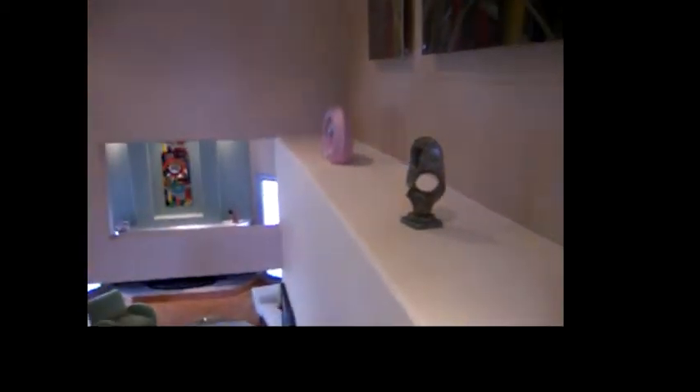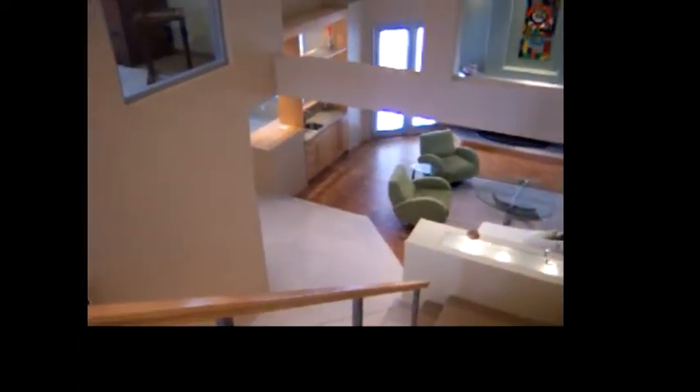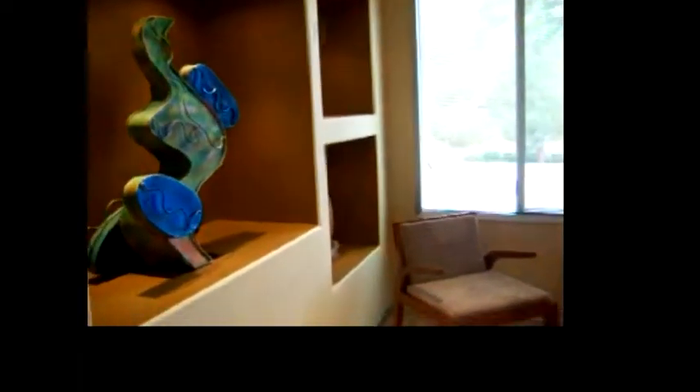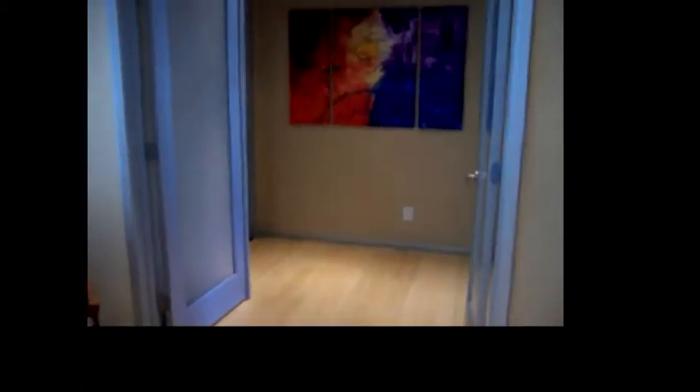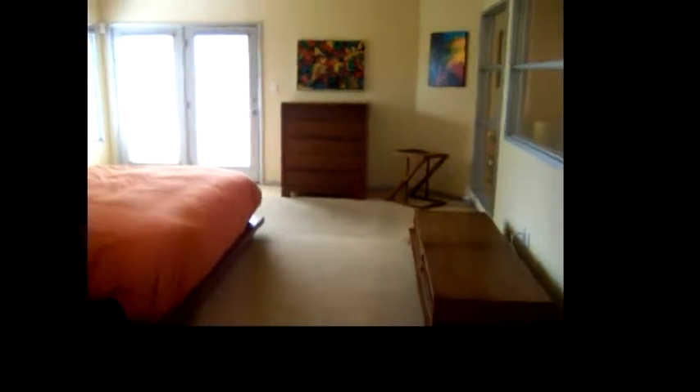We're now at the top of the stairs. The entire upper level is the master suite. Looking through, we can see the bedroom, and looking down, we see directly into the family room. Double doors lead into the master suite — to the left is the bathroom and to the right is the bedroom. The bedroom has a ceiling fan, doors leading out to a balcony, and the furnishings including the bedroom set are included.